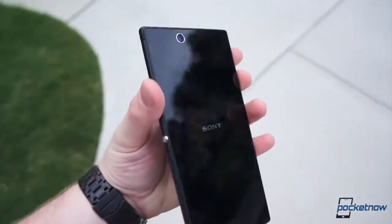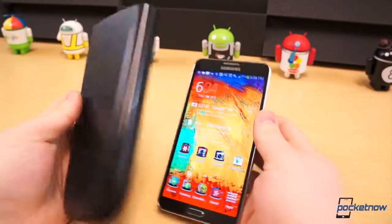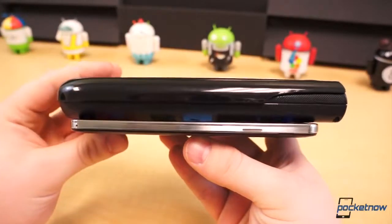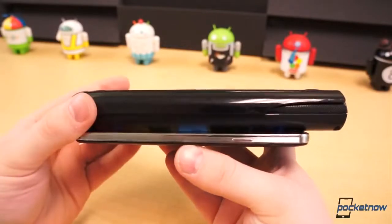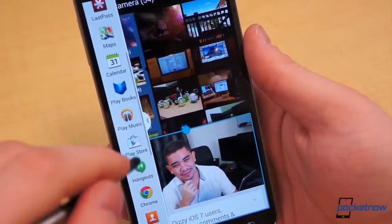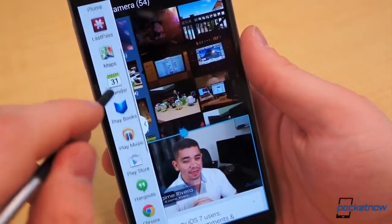The Z Ultra and the Galaxy Mega 6.3 are a different story. That said, it is encroaching on scientific calculator size, just not in thickness. The TI-89 is a little over an inch taller and about a half inch thicker. But how does the Note 3 size up against non-tech things, such as a deck of cards, pens, or other everyday items? Take a look.